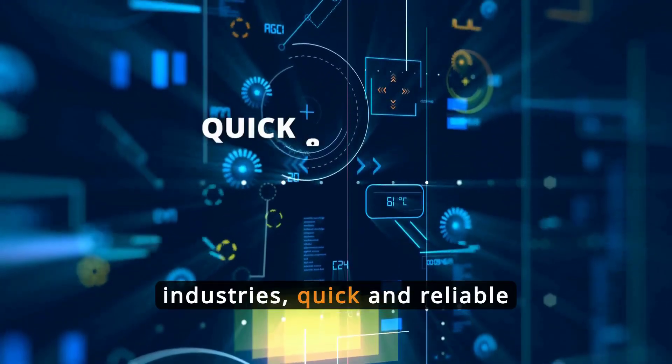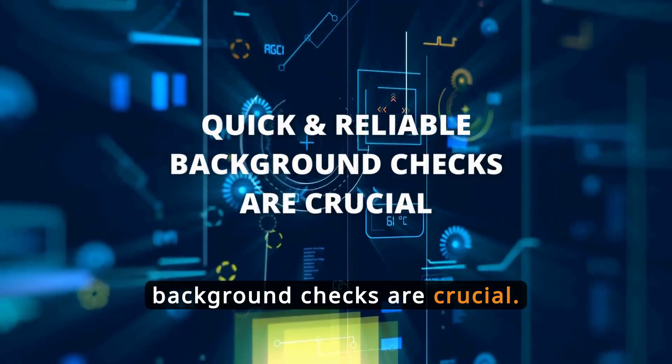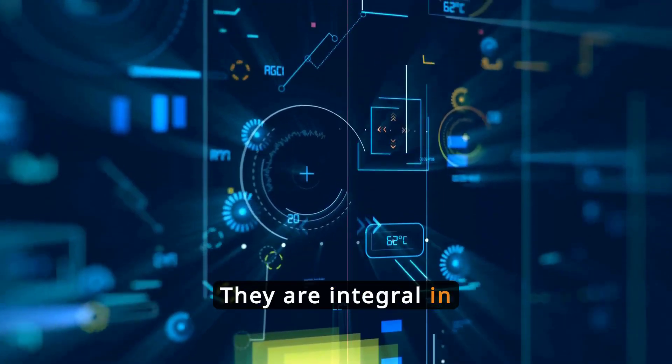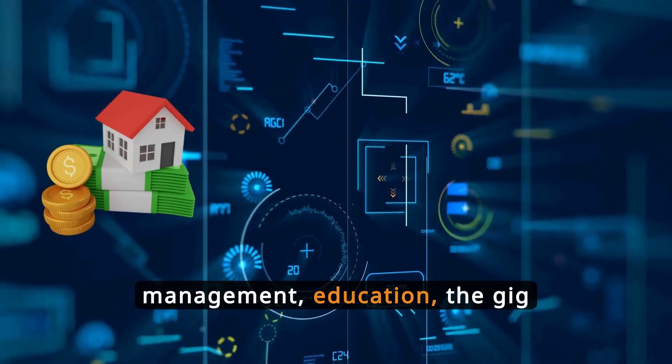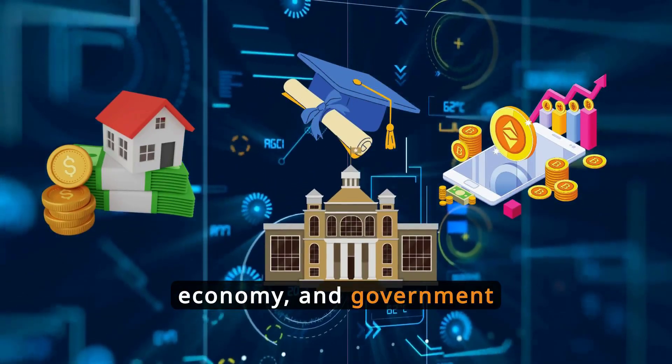Across various industries, quick and reliable background checks are crucial. They are integral in sectors like legal, finance, insurance, healthcare, e-commerce, property management, education, the gig economy, and government operations.